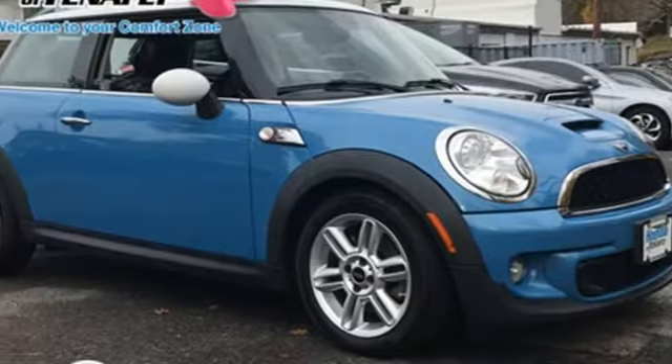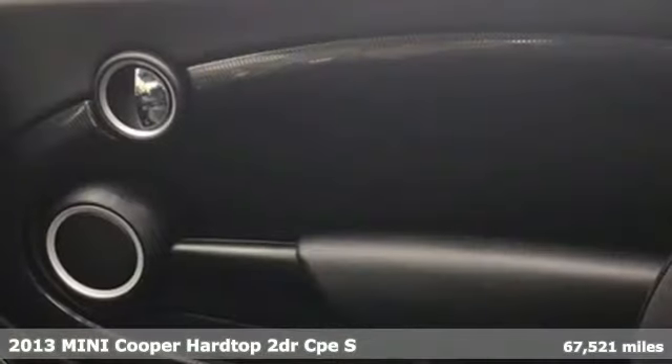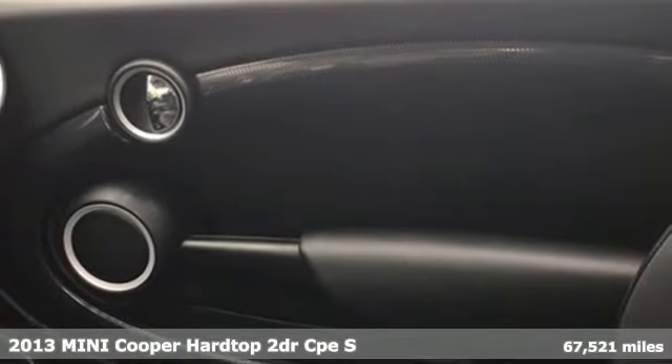Here's a 2013 MINI Cooper Hardtop. Efficiency, fun and freedom — welcome to MINI.